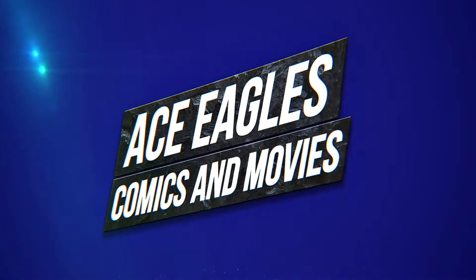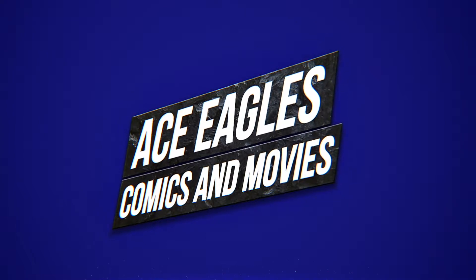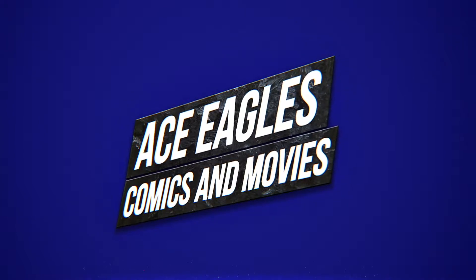Today we're going to open the Boxed Heroes Black Friday box. We've got the Black Friday Boxed Heroes mystery box, so we're going to open this and see what we got.